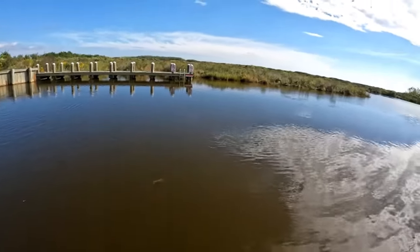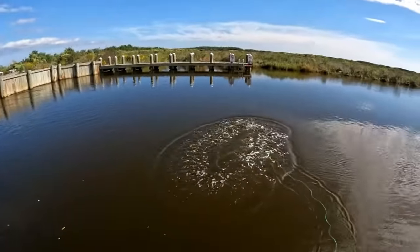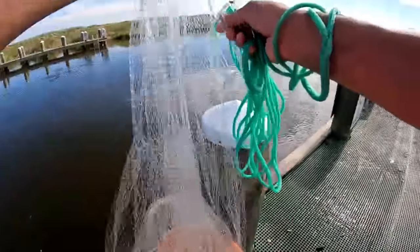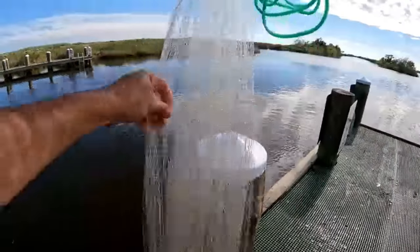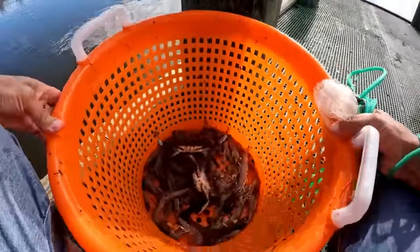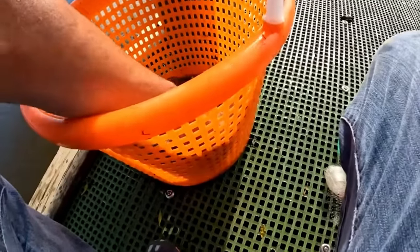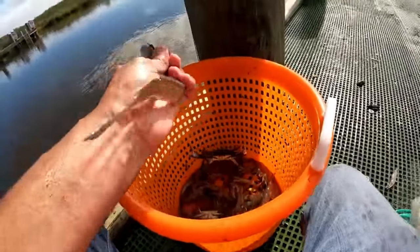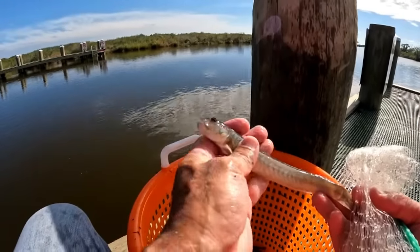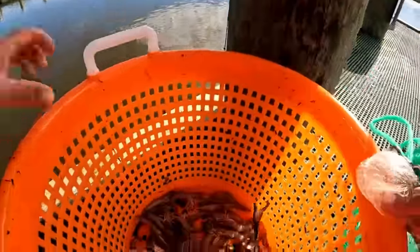That looks like a big crab. I'm gonna get him - see how good I am. I got him! And a lot of shrimp. Look at that shrimp falling out. It's two crabs! He's mad. I'm not going to keep him - about to lose a finger. Look at this thing. That is one nasty, mean crab.